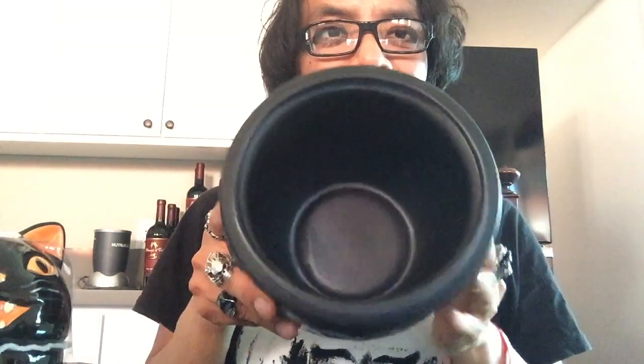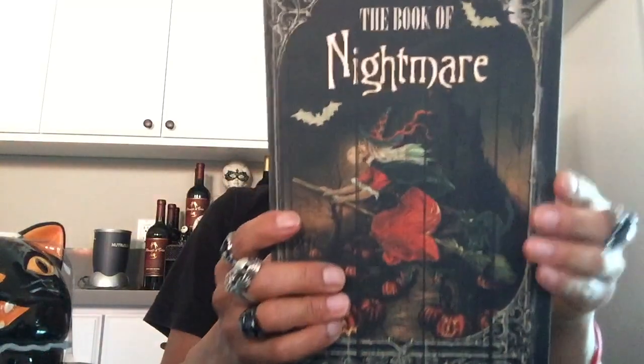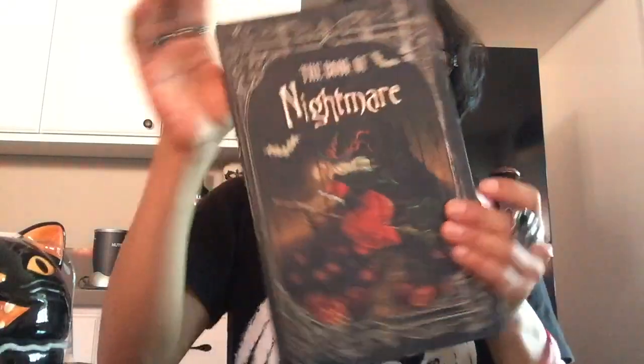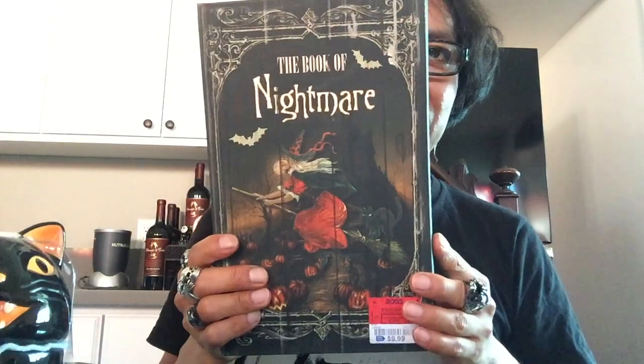At Ross I got this cauldron — I'm not sure what it's for, but it's really nicely made. They had like five of them in the plant section, so I'm not sure if you put a plant in it. And also from Ross I got this book — it's upside down — it says 'The Book of Nightmare' and it's really cool looking. It has a binder inside and you can store stuff in here — they're pretty deep. I just love the vintage look and the black color.